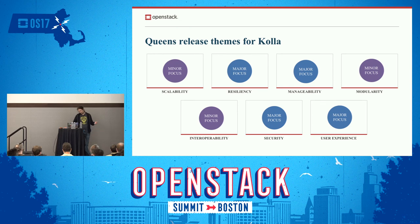Those are our Queens plans for Kolla. User experience became a major focus — Queens is far away still, but in Kolla-Kubernetes, user experience is being worked on as we speak. We'll also focus heavily on improving our documentation, which is user experience but also probably the most needed area where we need help.